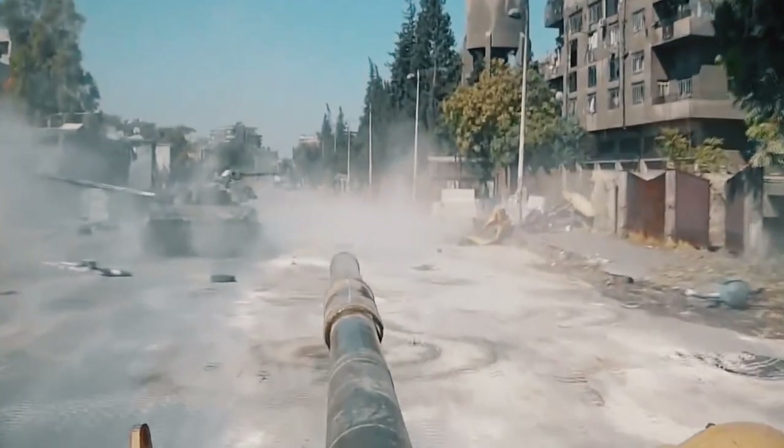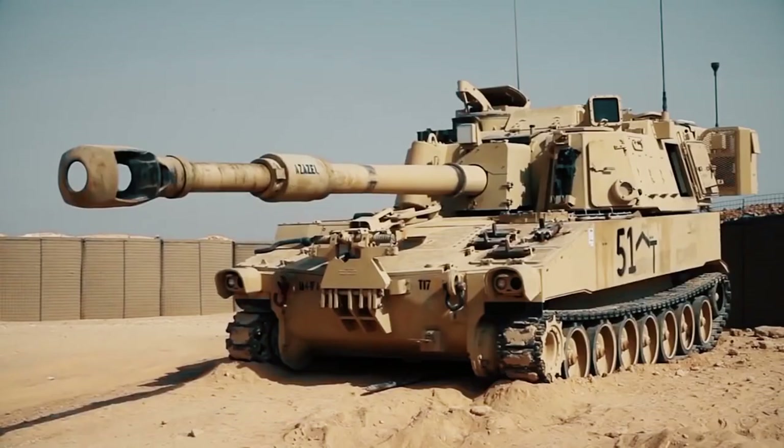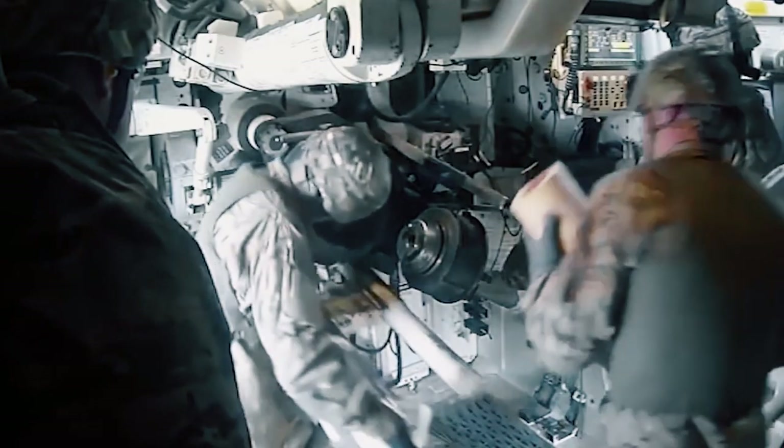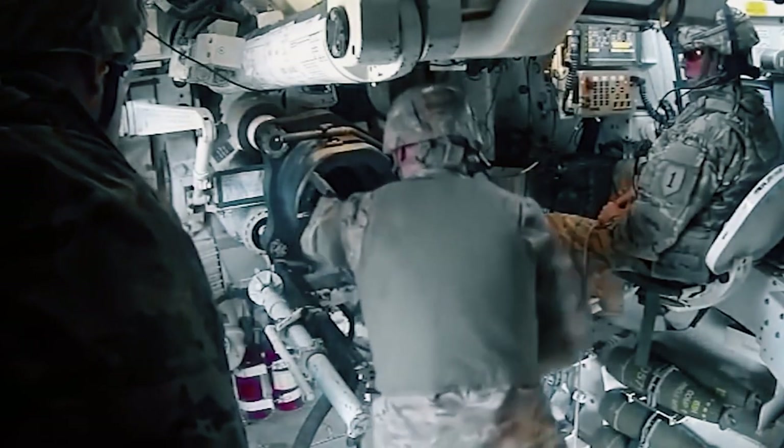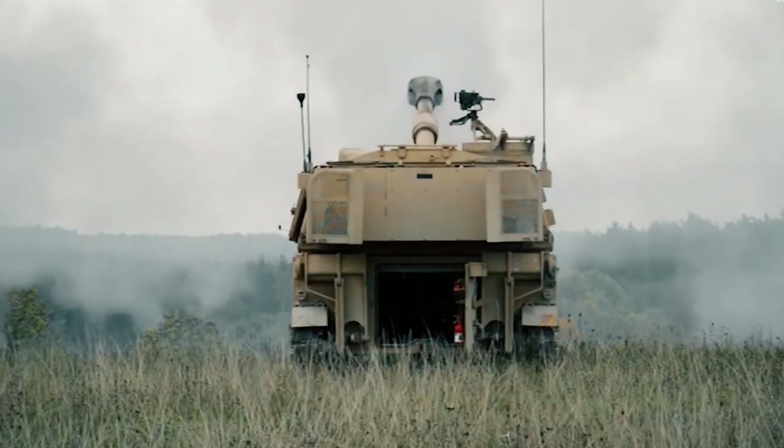Warfare technologies are improving every year and becoming more powerful, threatening, and deadly overall. Today, you'll be learning a bit about the M109 Paladin, a piece of self-propelled artillery which has already been roaming the battlefields of Ukraine and inflicting devastating losses on the enemy. Without further ado, let's dive right in.